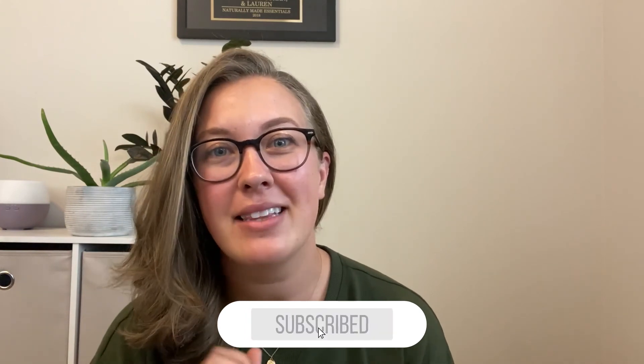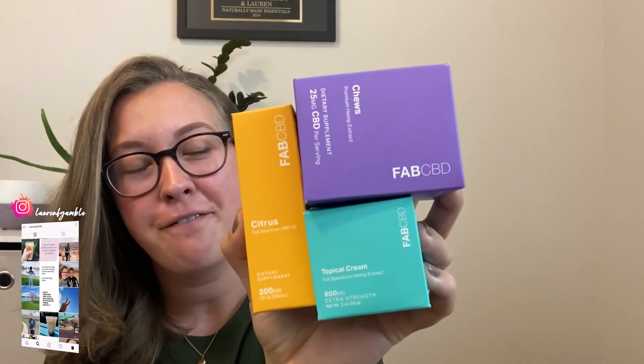Hey guys, welcome back. My name is Lauren. If you're new here, go ahead and subscribe. I love to share all of my favorite things with you guys. And today I am going to talk all about Fab CBD products. So let's go ahead and jump right in.